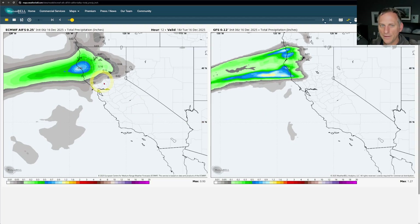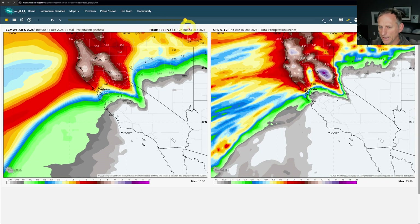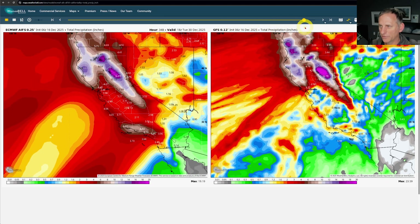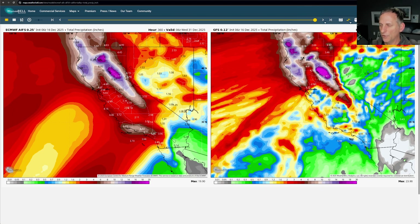Looking at the European AI model and the GFS side by side, you can see there's still some model disagreement — of course that's going to change over the next few days. But the artificial intelligence model has been a better performer, and it shows a pretty wet period for southern California and much of the state. The GFS also shows active weather but differs a bit in the amounts.